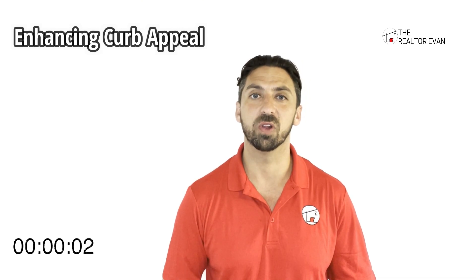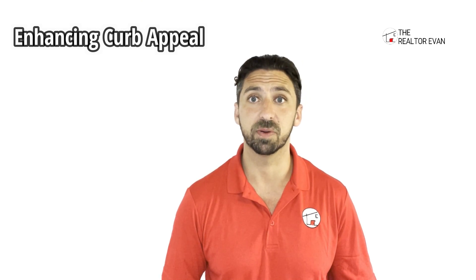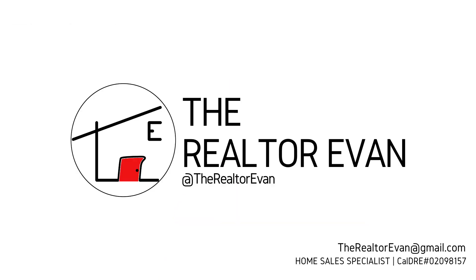And that will help go a long way in the first impression eyes for your buyer. Hope that helps. See you next week for another tip. Bye-bye.